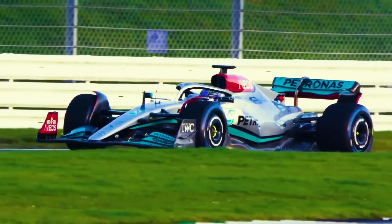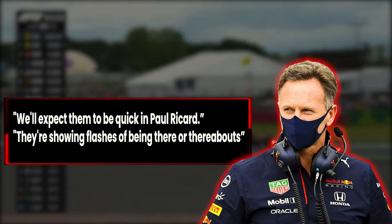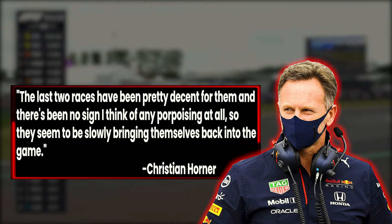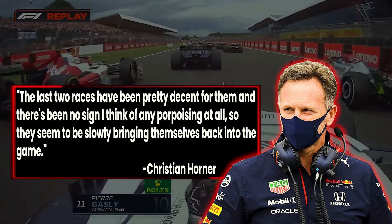Red Bull team principal Christian Horner acknowledged that Mercedes will remain a threat at the French Grand Prix as it appears to have gotten on top of its bouncing issues: we will expect them to be quick in Paul Ricard. They are showing flashes of being there or thereabouts. The last two races have been pretty decent for them and there has been no sign of any porpoising at all. So they seem to be slowly bringing themselves back into the game.